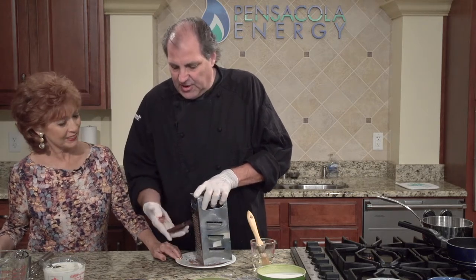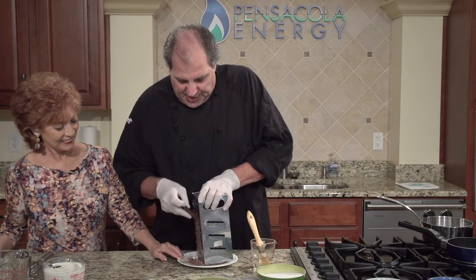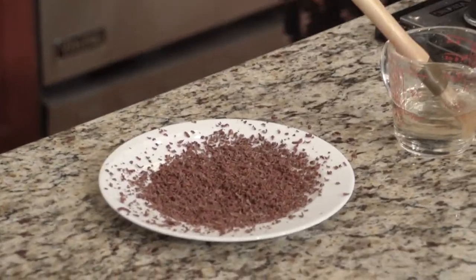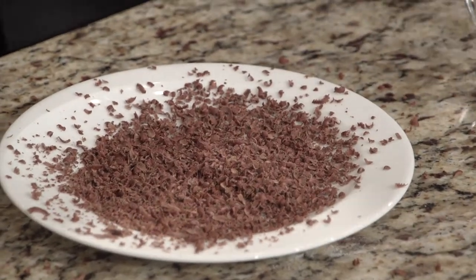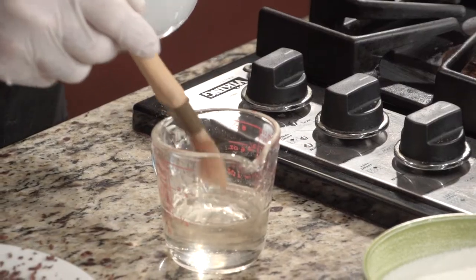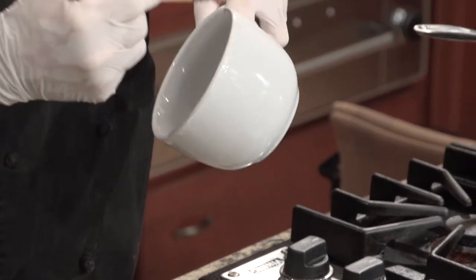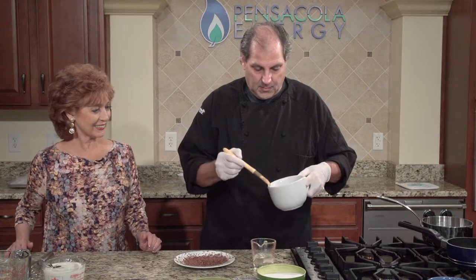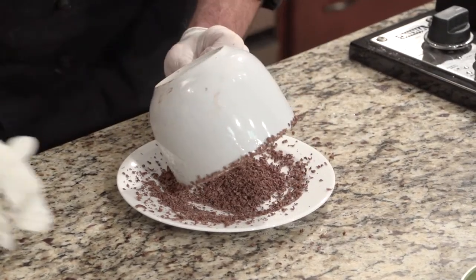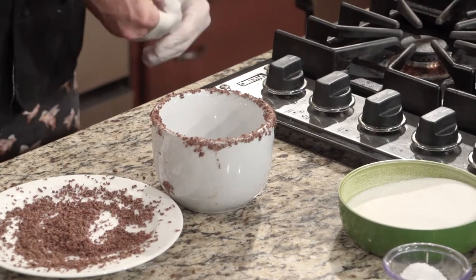You can see the temperature of my hand and how it's melting the chocolate already. What we're doing here is basically like salting a margarita, except instead of just dipping the glass in water, we've made a simple syrup — sugar and water cooked down to be a little extra thick. We're going to paint the rim of the coffee cup and then rim it with the grated chocolate. Look how special this is going to be.